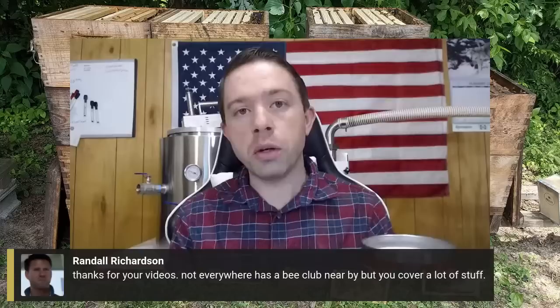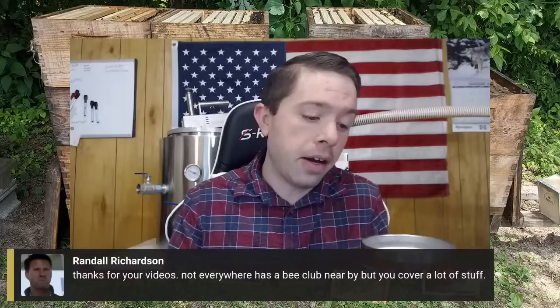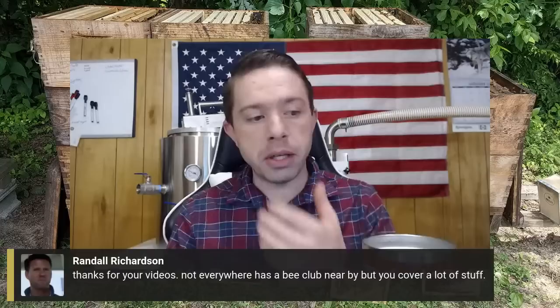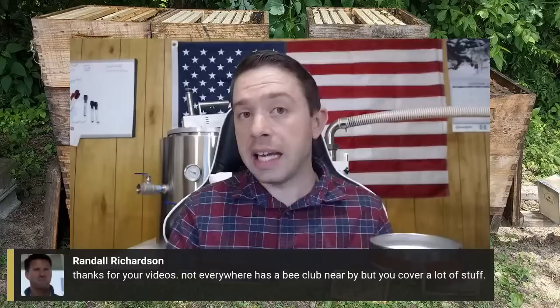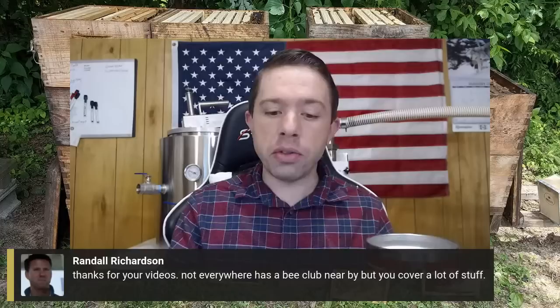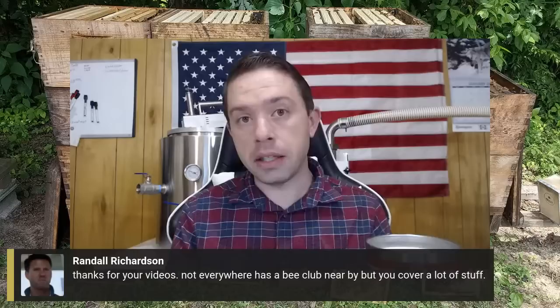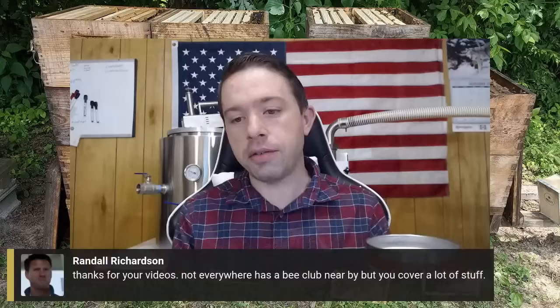That is the reason we do what we do. It has worked better than I thought it would — if we help support other beekeepers, it's going to be good for the industry. Laurel and I really struggled building our hobby into a sideline and sideline into a professional business. We thought, well, if we can help other people out, it's going to be good. There's a lot of things coming in the pipeline and we didn't have this kind of innovation or access to education 20 years ago.